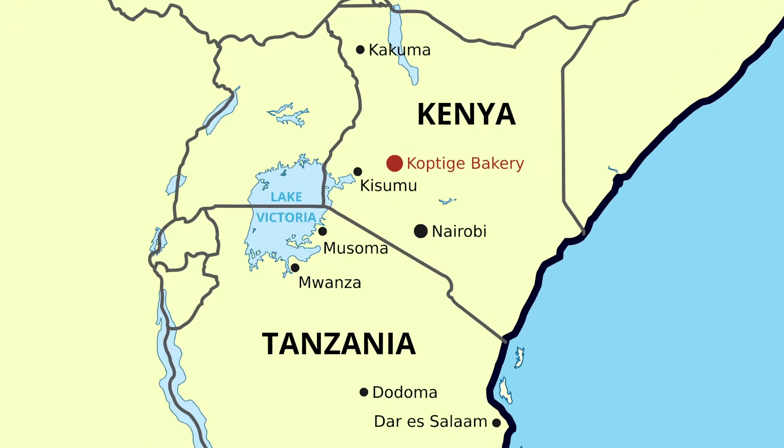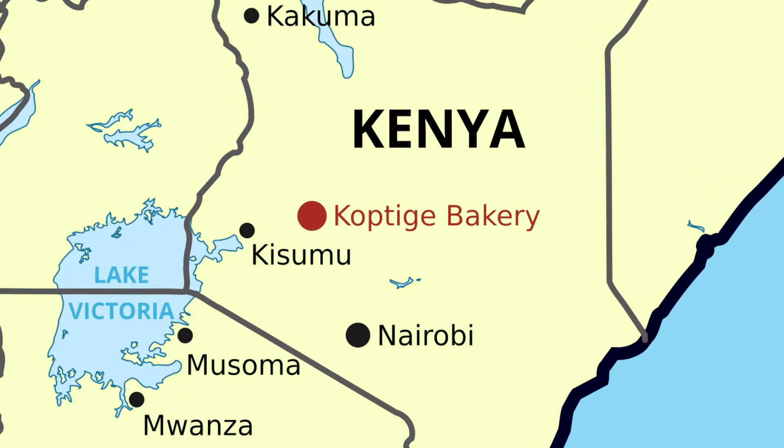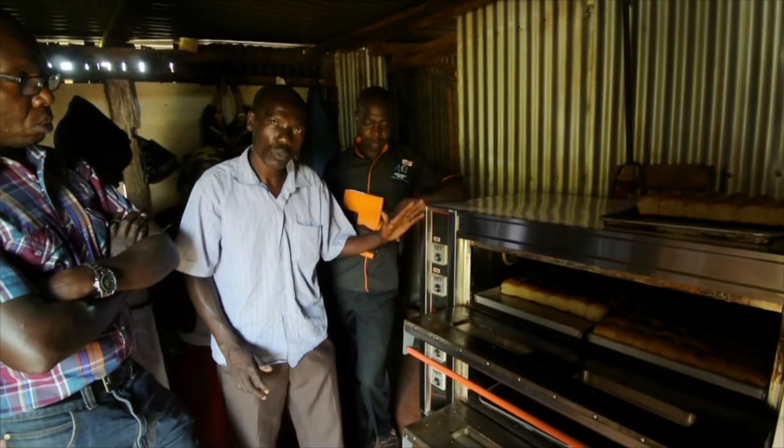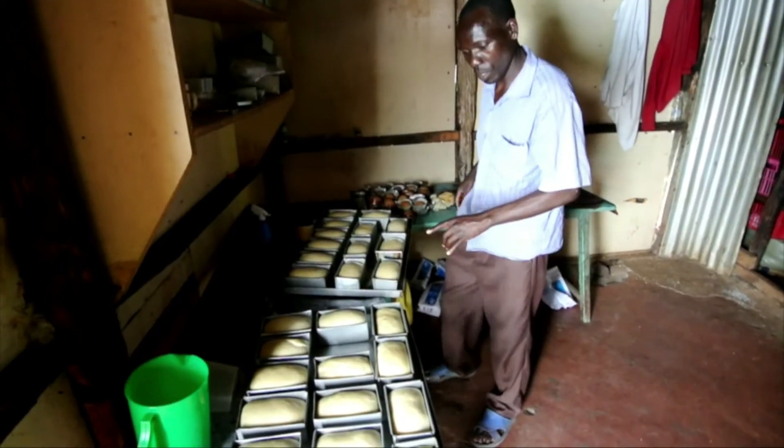World Vision connected us with local communities. The first one was Koptigae, a bakery. I remember the day I visited the Koptigae bakery in Tindaret. They had an electric oven and they were using it very professionally. David was really the master showing how they bake the bread and the process. But he was also explaining that they had power cuts daily — even whole days without power — which was a huge problem. The ladies of the group were also telling how they came up with the vision for the group, and how they want to help the community, so it's not just about income for themselves.